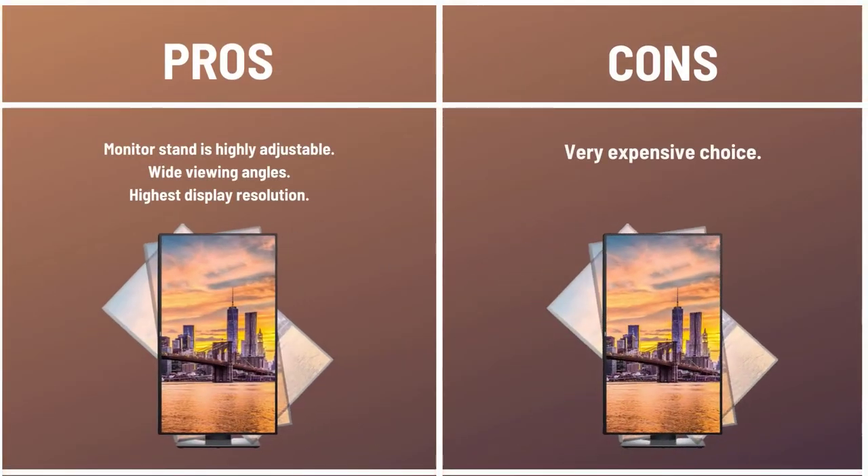Pros: The monitor stand is highly adjustable. Wide viewing angles. Highest display resolution. Cons: Very expensive choice.